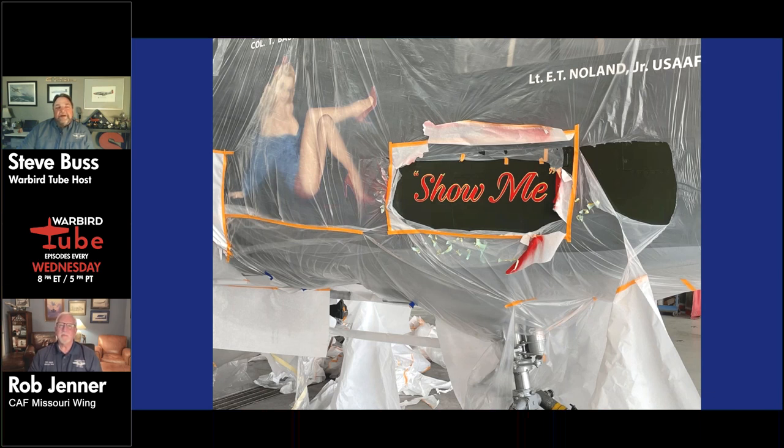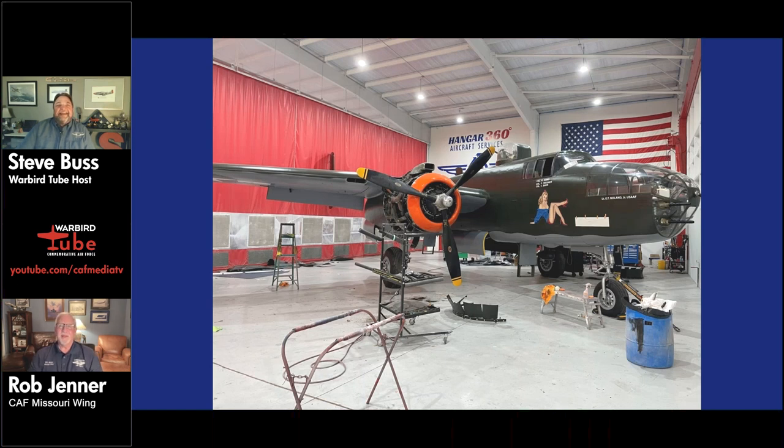They haven't weighed the airplane yet — that's standard procedure after painting and will happen when it comes home. They're hoping the airplane shows up lighter since three coats of paint were stripped off before applying fresh coats. Of course, as the saying goes, airplanes only get heavier as time goes on. The stenciling and TO orders — the small data plates and markings all over the airplane — were very time-consuming to apply. They expect the airplane back early next week.